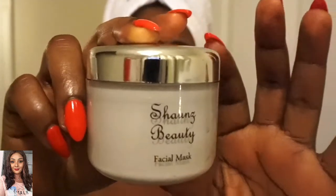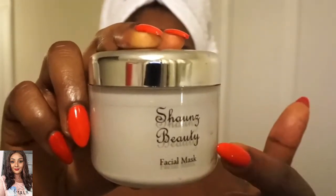I have three favorite facial masks and Sean's Beauty is one of them. My face is nice and clean and the masking will begin.